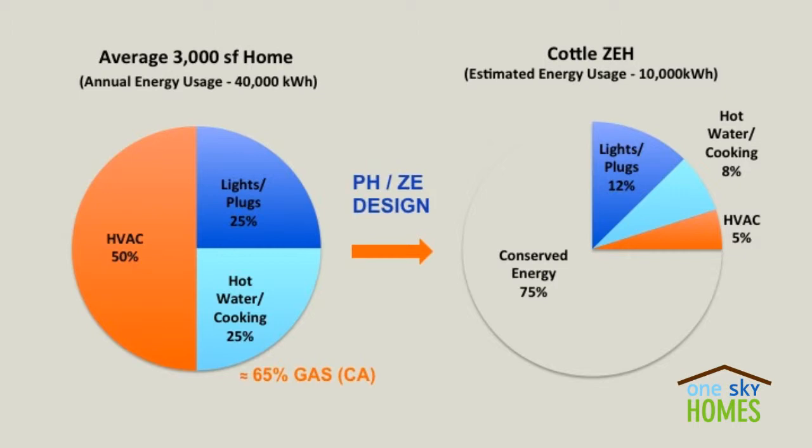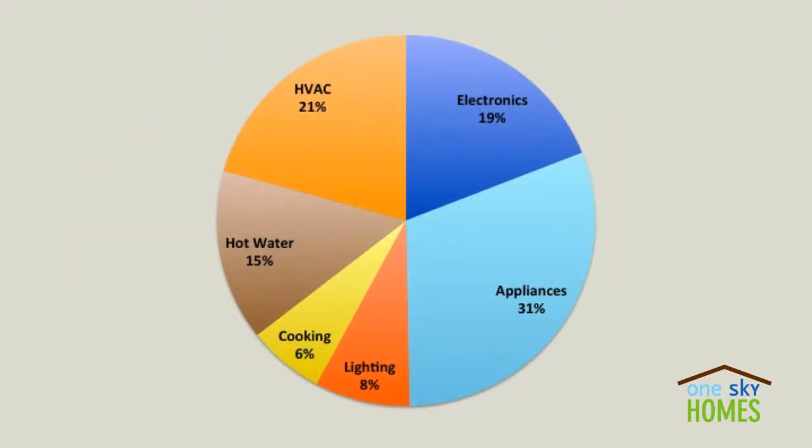In this case, from 40,000 to 10,000. Here's a typical allocation of how that energy would be used. You can see HVAC, appliances, electronics, et cetera — some distribution of energy usage. But 10,000 kilowatt hours is all produced on the roof and balances our energy demand with our consumption. This is the essence of net zero energy homes.